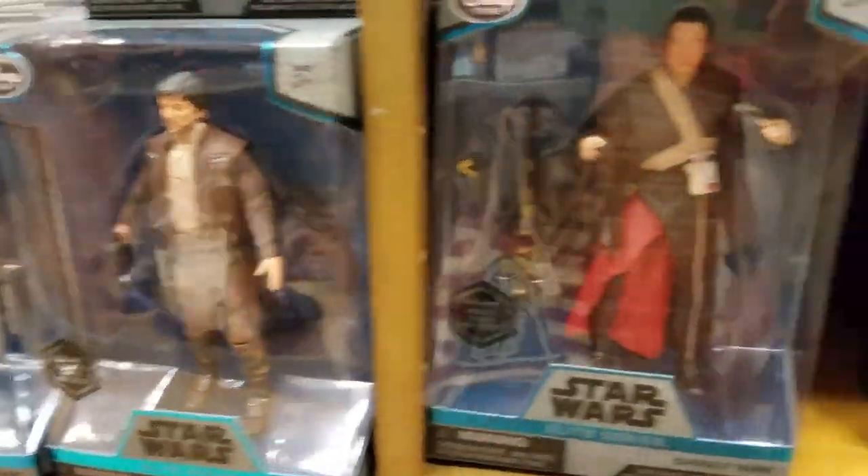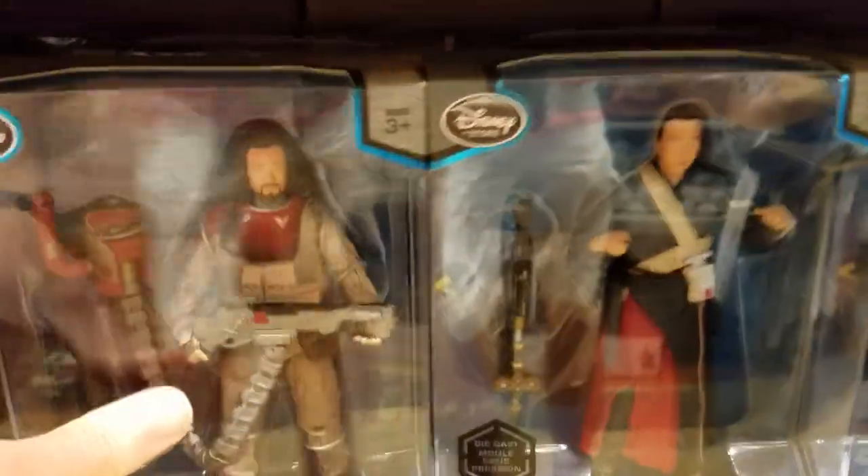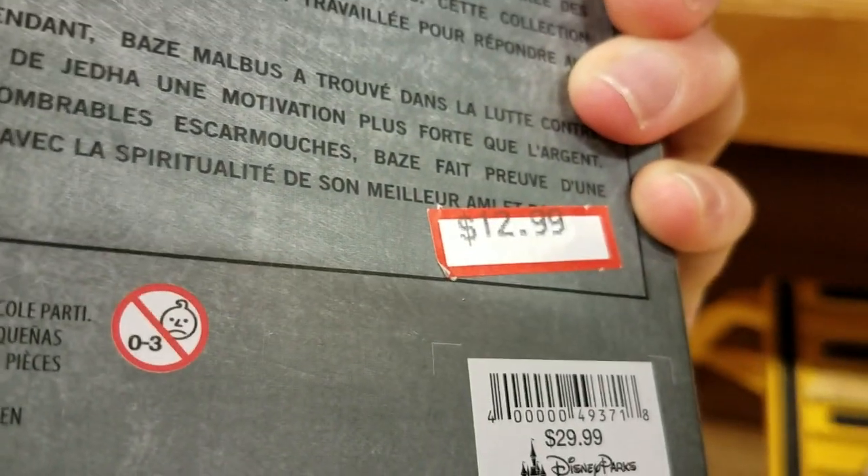The characters from Rogue One — the die cast figures. Let's see how much they are: $12.99.